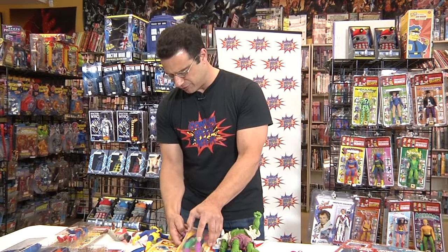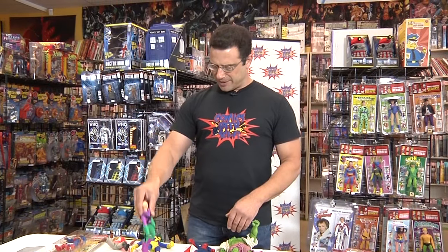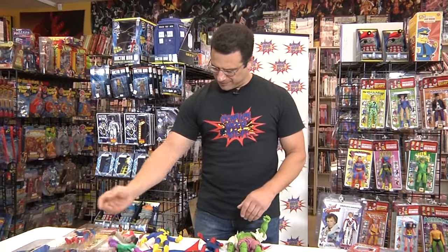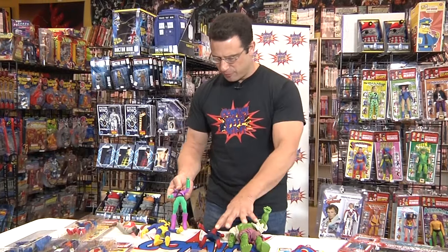I have a little bit of an issue with this retro action line because they're loose and they're lame. He can't stand up by himself. They just stink. I'm very very disappointed, so I never bought any more of these.